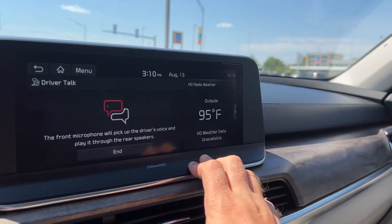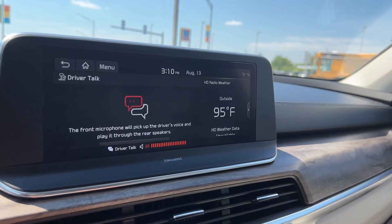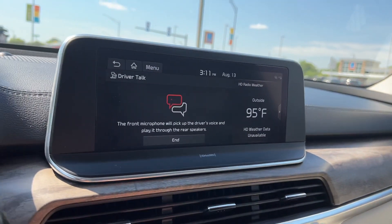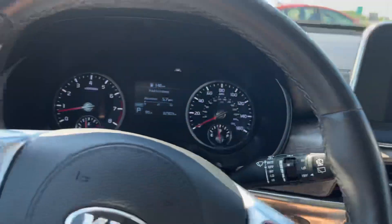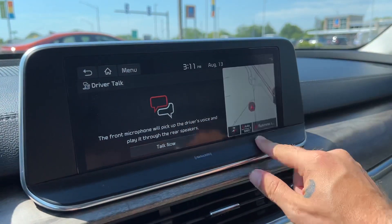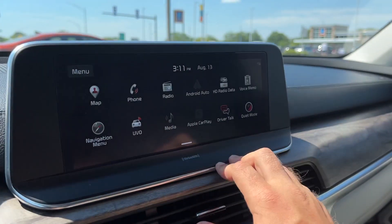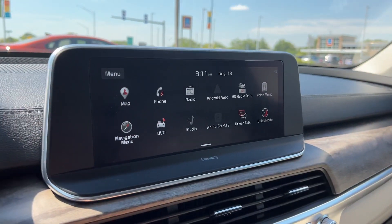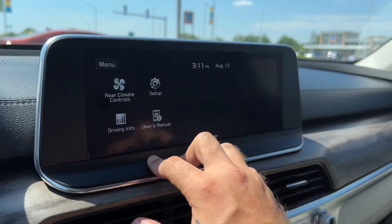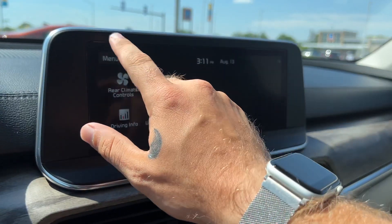There's a cool feature called Driver Talk — now called Passenger Talk — which turns your vehicle into a PA system so people can hear you in all three rows. This is a two-panel display where you can look at two applications at once. You also have quiet mode, which reroutes all volume to the front five speakers and turns it down. There are rear climate controls, settings, driving info, and your user's manual available too.